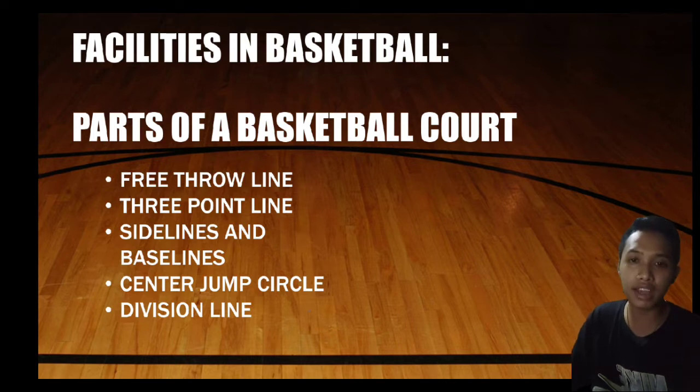The parts of the basketball court are: first, the free throw line; second, the three point line; third, the side lines and base lines; fourth, the center jump circle; and lastly, the division line.